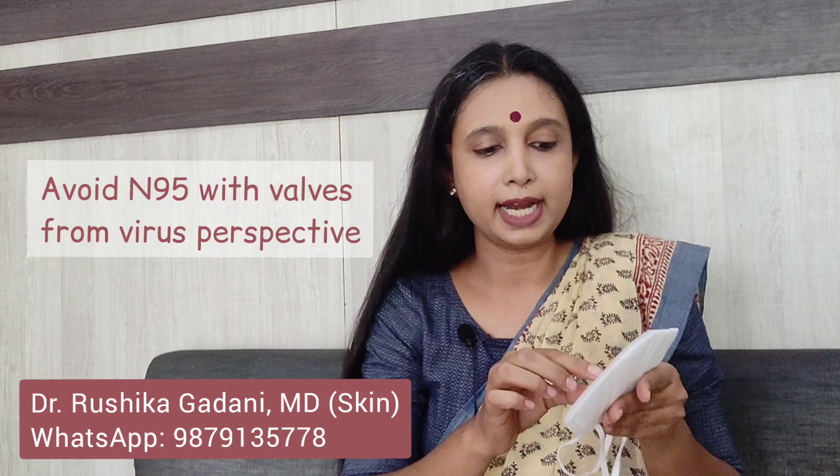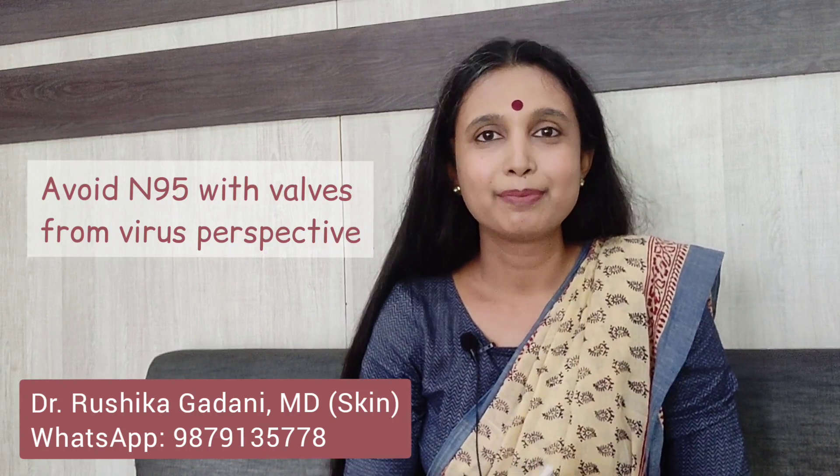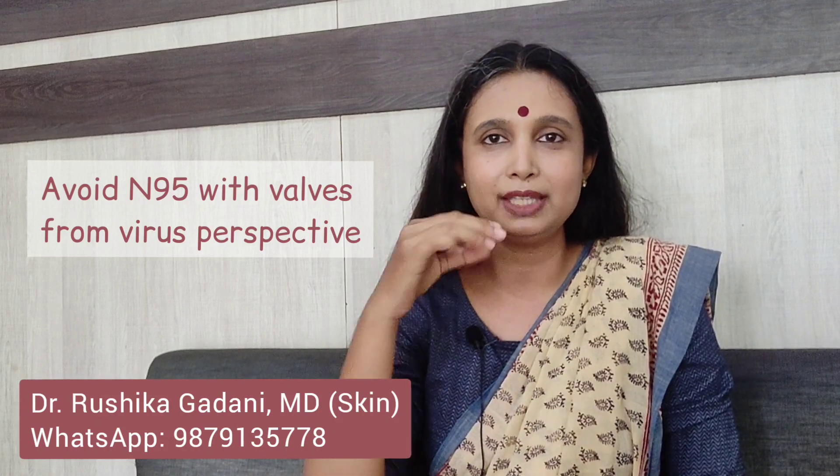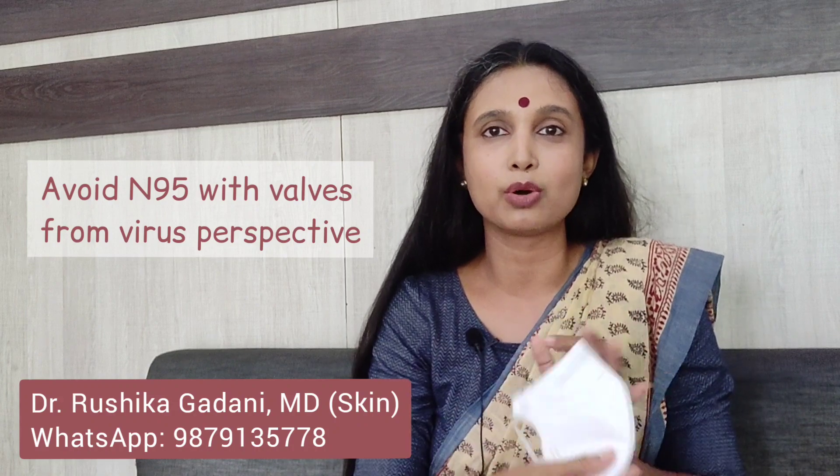Also avoid N95 masks with valves. Masks with valves are rather dangerous from a public health perspective because if I am wearing a mask with a valve, when I breathe out, you are getting far more easily exposed to my breath compared to a mask without valves.